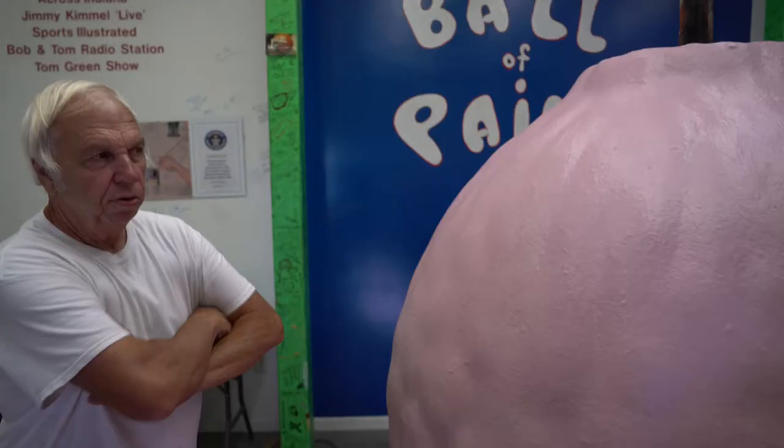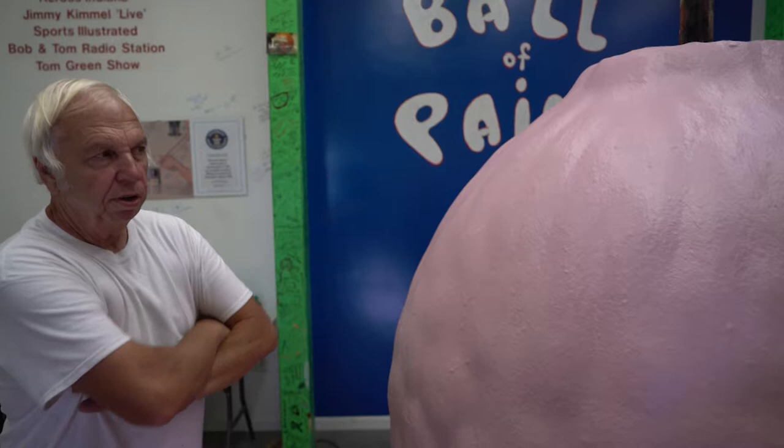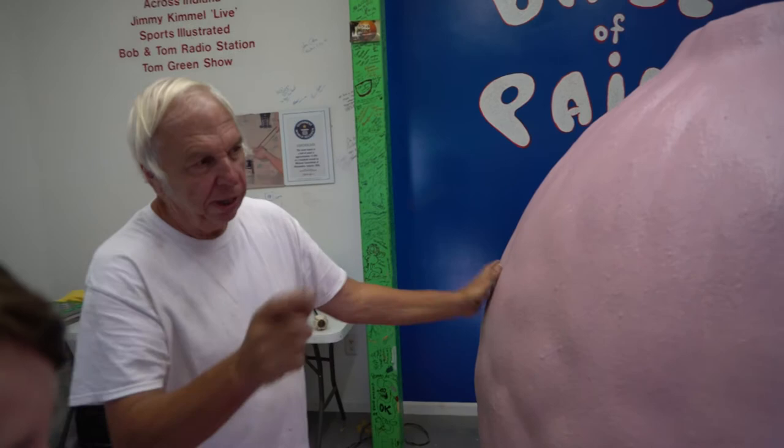You guys are going to paint number 25,695.